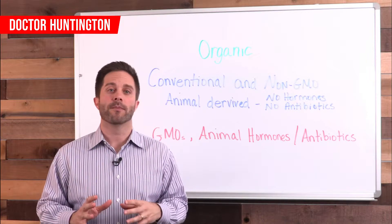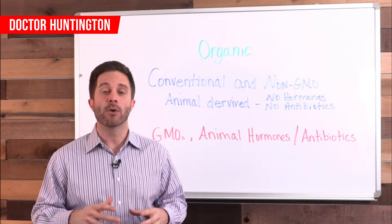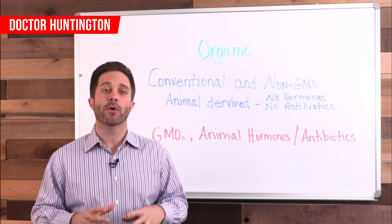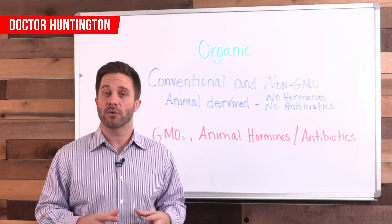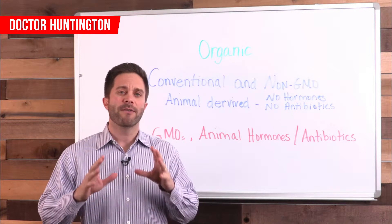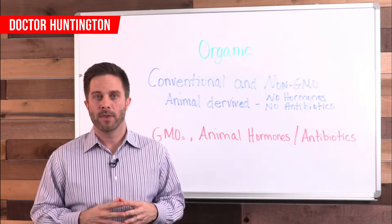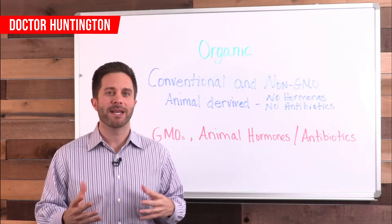So let's get practical here to make it very easy. Your best choice for good health is to eat organic foods as often as possible. As we discussed, those organic foods will never be genetically modified. If you choose to eat a conventional food, you want to make sure of two things. First, if it's a plant-based food, you want to make sure that it's non-GMO — another term for that is not genetically engineered, which is the same idea as non-GMO.